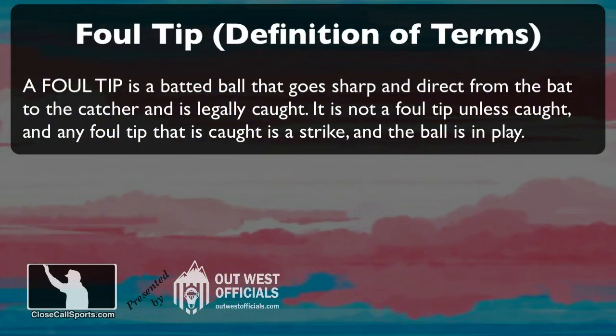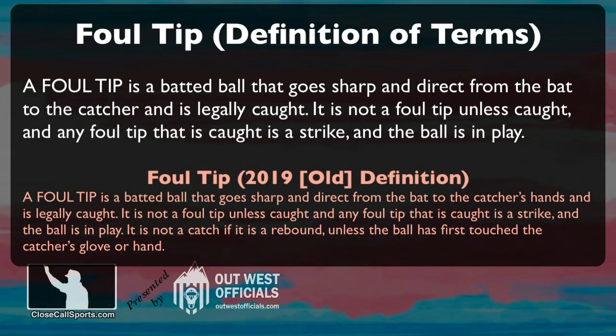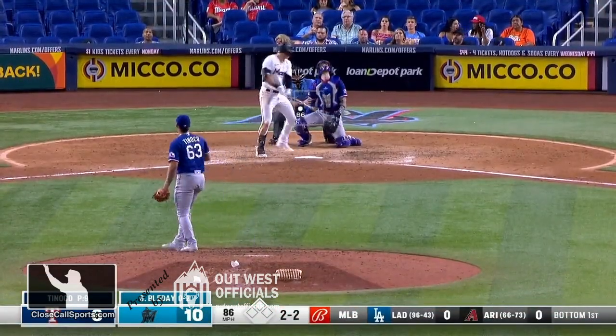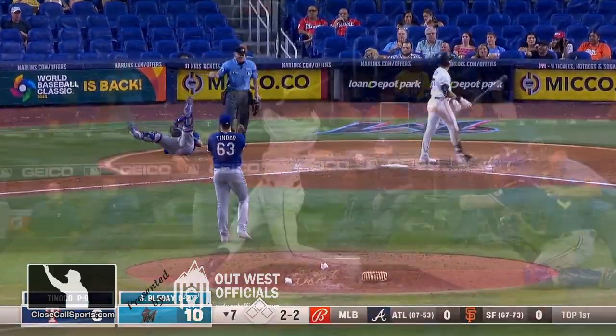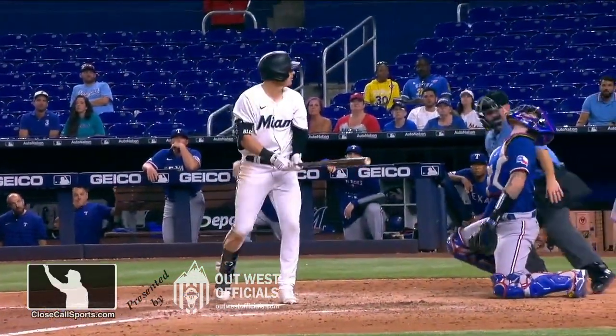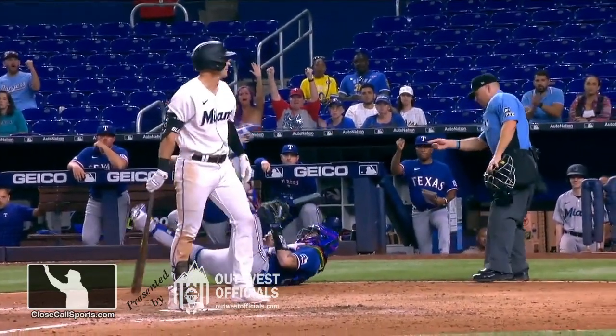Let's talk about the rule real quick. A foul tip is a batted ball that goes sharp and direct from the bat to the catcher and is legally caught. This is important because in 2019 there was an old definition at work which would require the ball to go from the bat to the catcher's hands or glove/mitt and then get caught, which means that this would be a foul ball and not a foul tip under the old rule set. Under the current rules, this is a foul tip and therefore a catch.